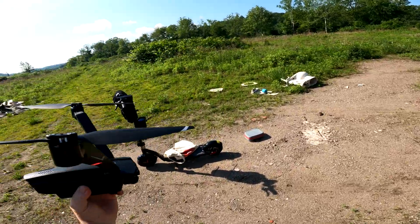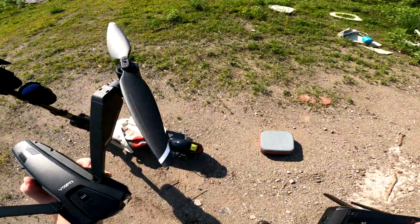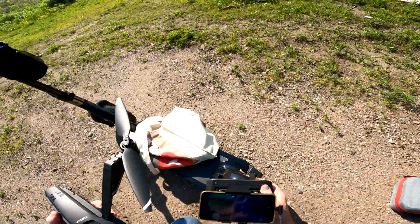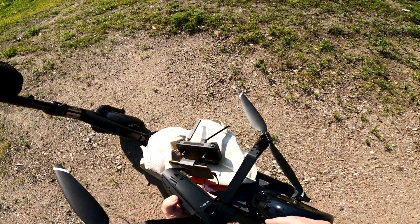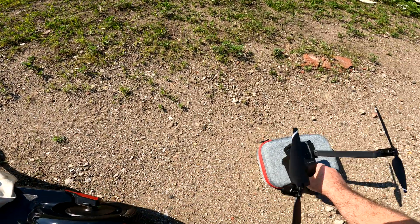Oh yeah, that's the smoothest hand catching on the market. That's the best one there is right there. Alright guys, I will talk to you later man. Have a nice day.